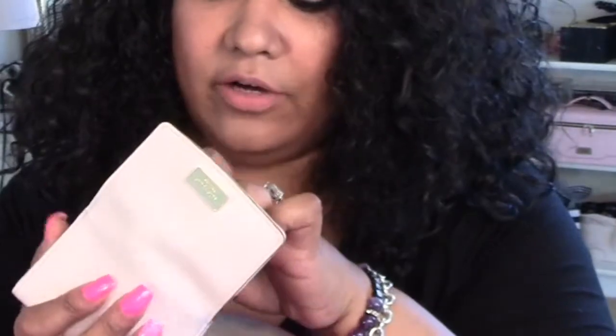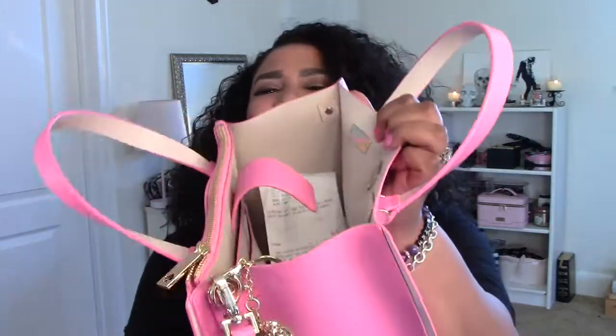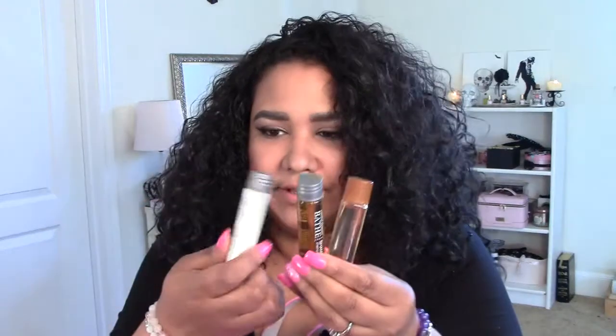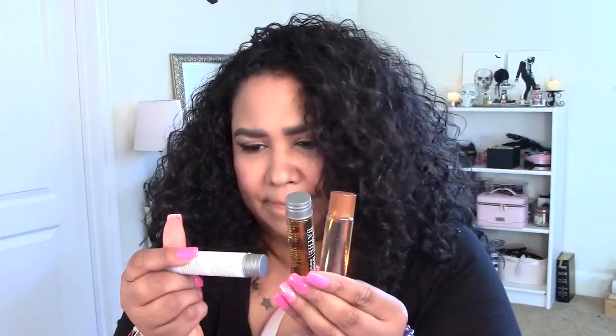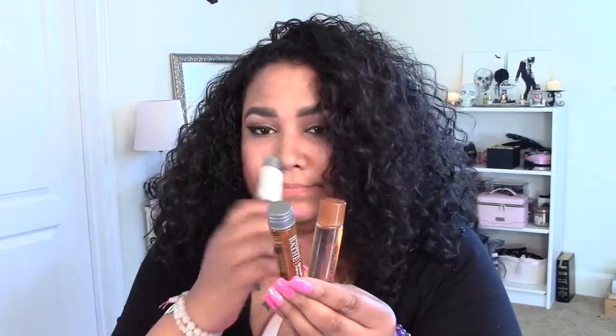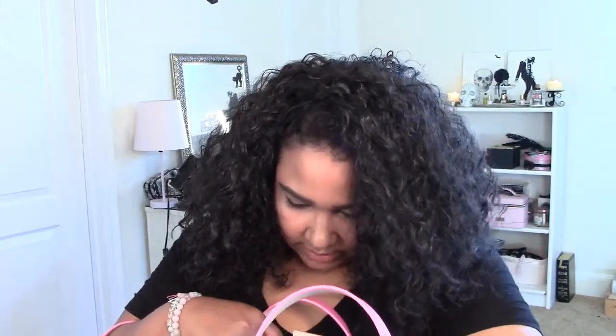The card holder I was telling you guys about — I keep all my little discount cards in here from Ulta, Sephora, Walgreens, CVS, the grocery store. I'm going to show you the inside. Oh, I love the inside because it has a magnetic closure — it's really cool. So that is the purse and what I got for my birthday, one of my gifts from my husband.